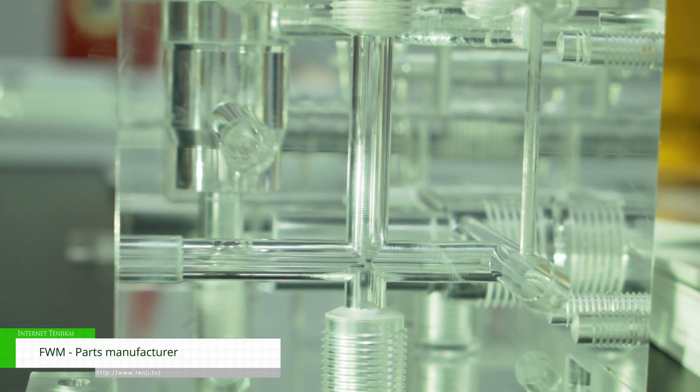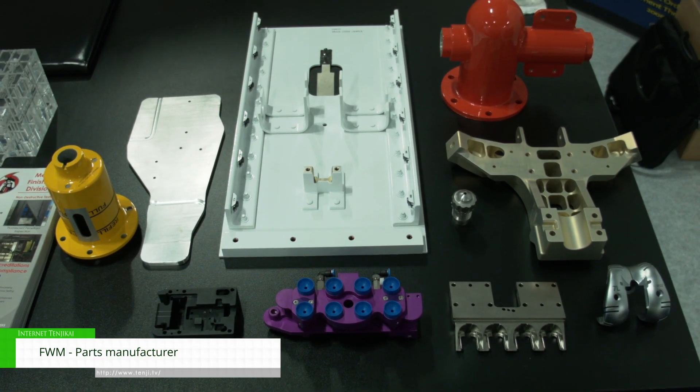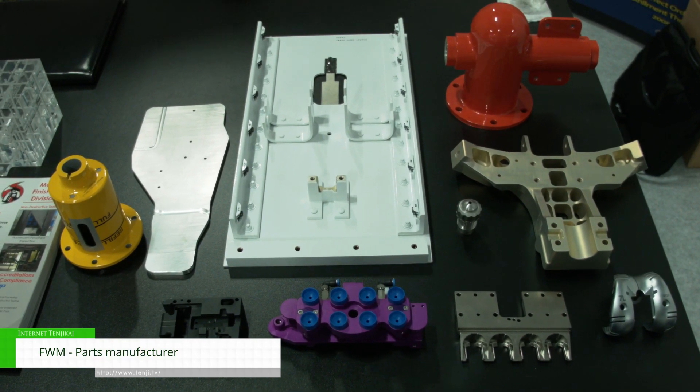We do a lot of airframe components for a lot of military hardware like F-35s, F-15s, F-16s, and C-130s.